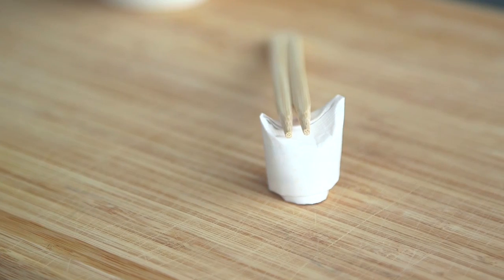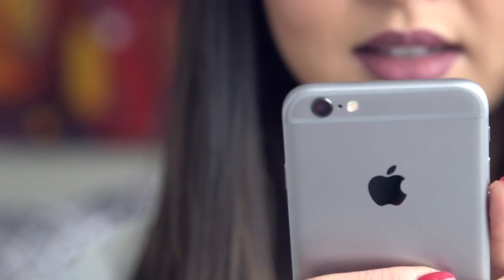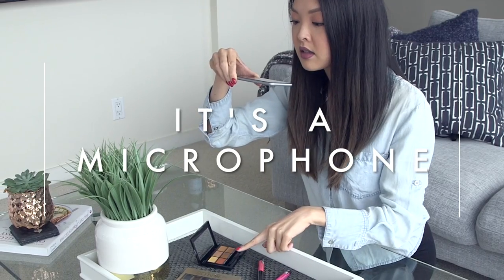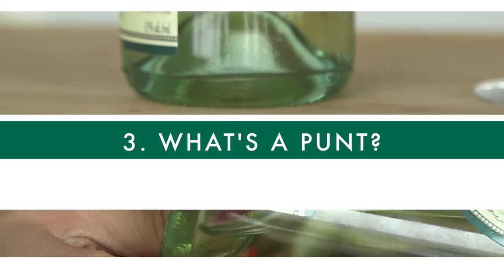What's that dot next to the iPhone camera? It's actually a microphone for when you're using the back camera — it helps eliminate background noise when you're recording videos from the rear camera. Cool, right?